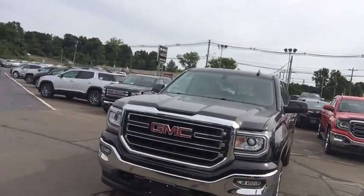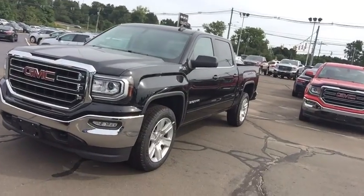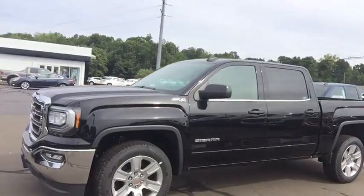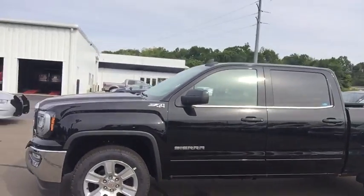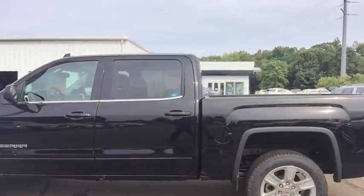This is a full crew cab here. It does come equipped with your 5.3 liter V8. You do have your 20 inch wheel options on here. Now this vehicle is being offered at 20% off of the original MSRP — just about $10,000 in savings.